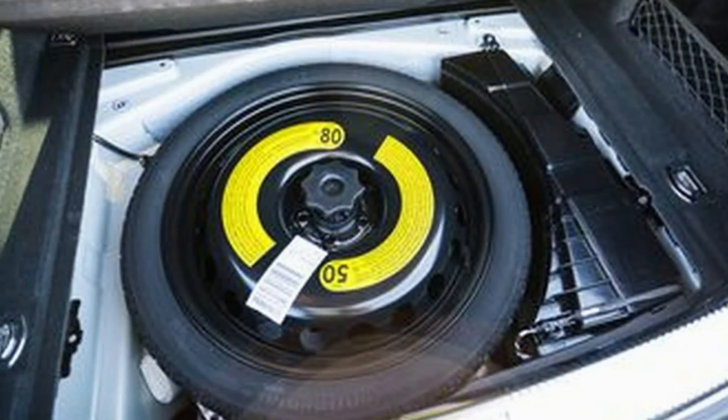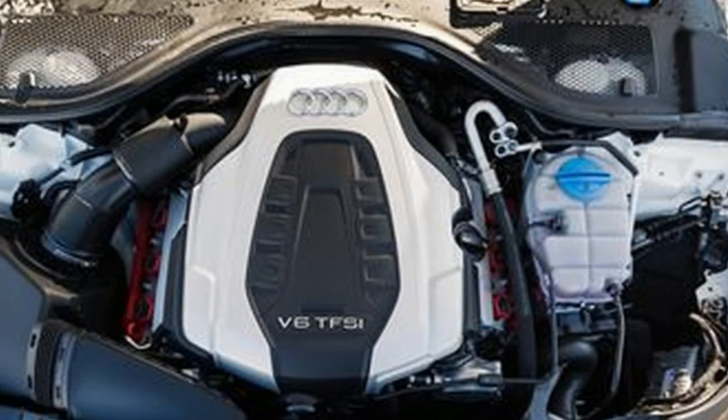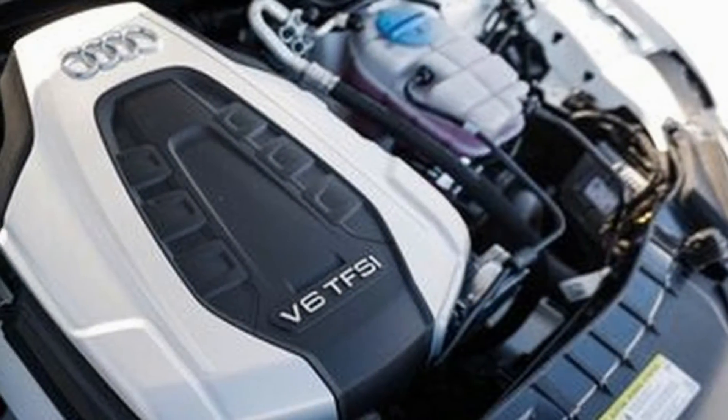The Premium Plus model now has full LED ambient interior lighting as standard, and the Prestige trim includes a standard corner view camera.